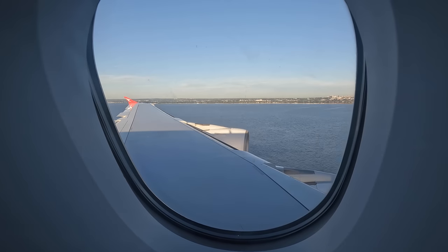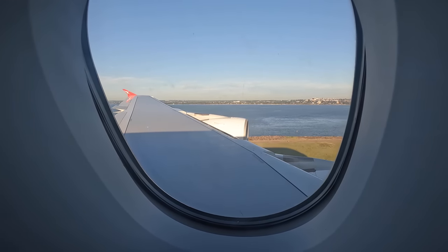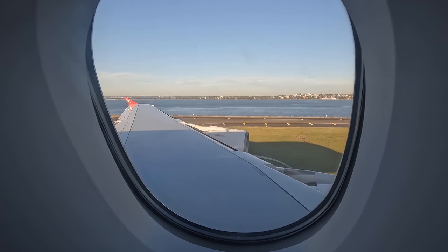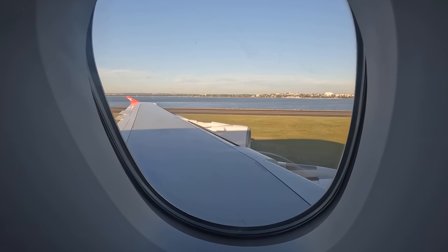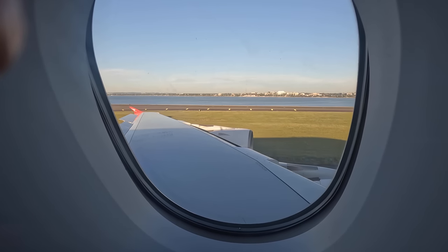Otherwise it was a great flight and a good way to end my trip to the US. I visited a whole lot of aviation and space museums throughout the country and recorded footage of many iconic aircraft. I've already uploaded a few tour videos and many more will be coming in the coming months, so make sure you've checked out my channel and subscribed. Thanks for watching.